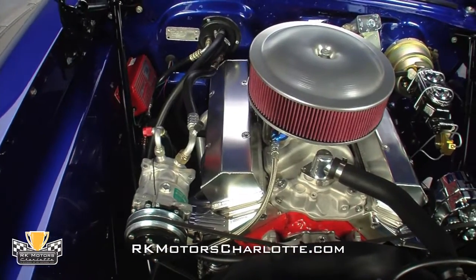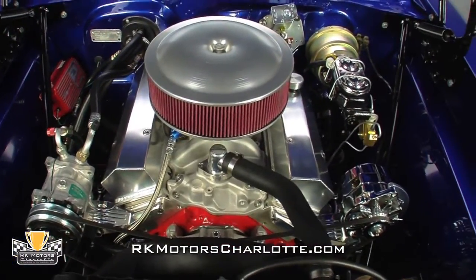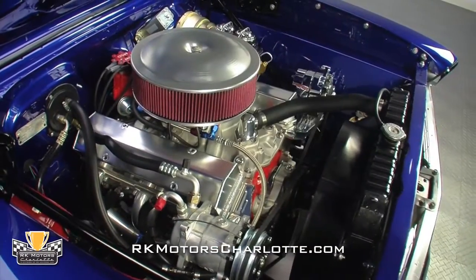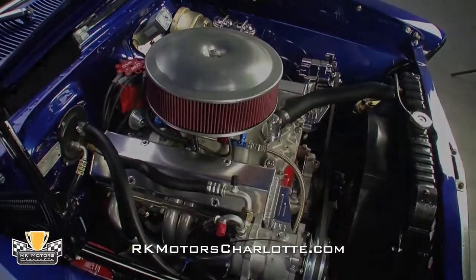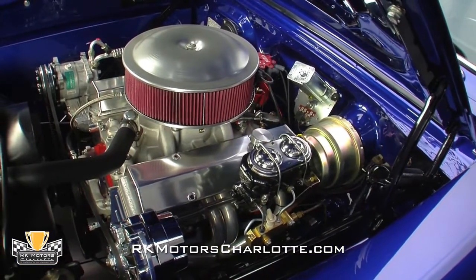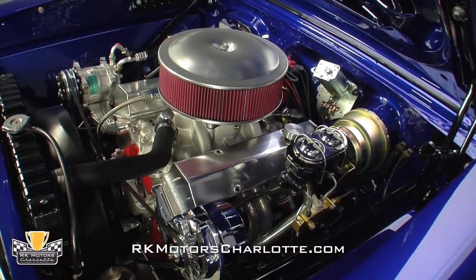Fresh aluminum heads hide fresh roller rockers and fresh roller lifters under custom-fabricated aluminum valve covers. A high-performance MSD distributor sends fire from a fender-mounted MSD ignition system to high-quality MSD plug wires. Those wires snake around ceramic-coated long tube headers, which with the help of a hot roller cam, beat a mean-sounding rhythm through a mandrel-bent TrueDual exhaust system.